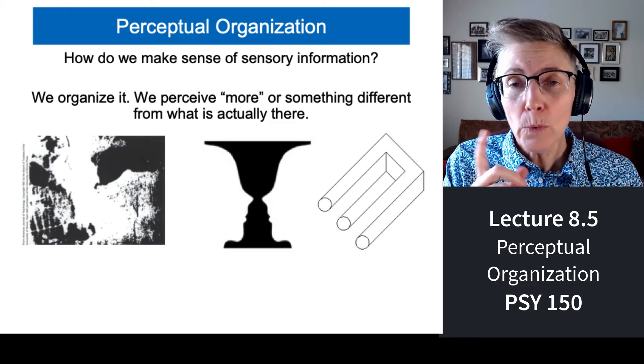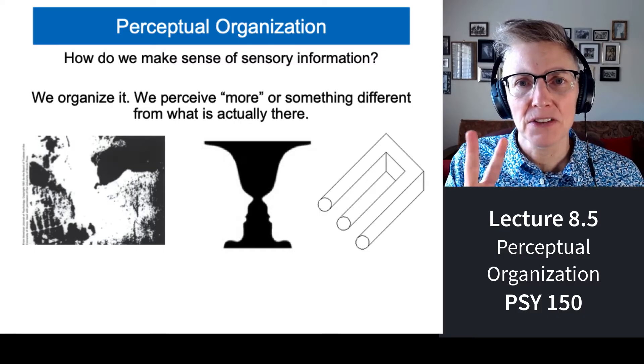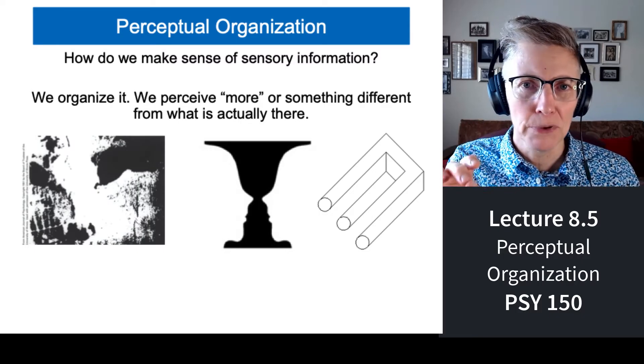Welcome back. You're going to love this — perceptual organization. When we started talking about vision, I told you that there are two processes that psychologists talk about: sensation and perception.